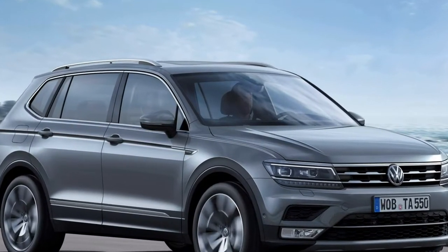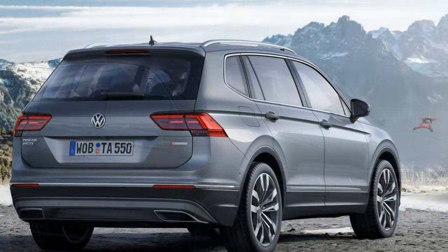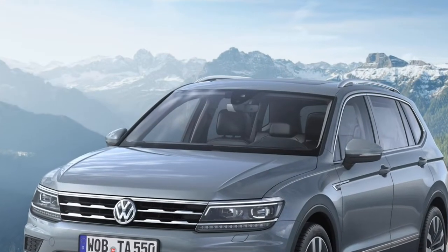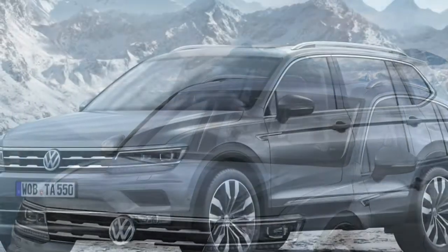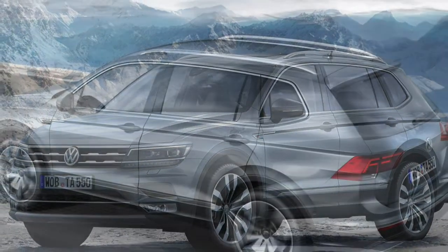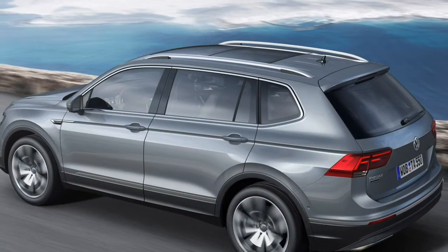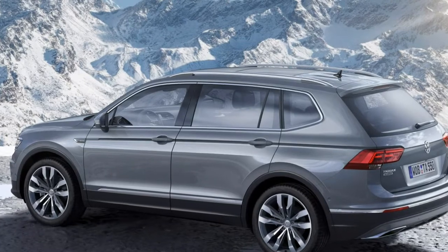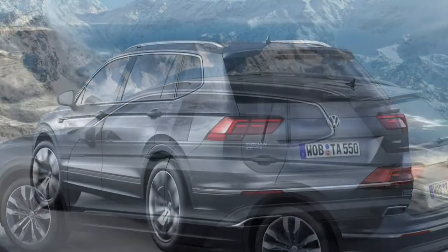We couldn't really tell the difference in refinement between this engine in the Skoda Kodiaq and the Volkswagen Tiguan Allspace, despite the substantial price difference between the two. We enjoyed the 240hp diesel, which feels far punchier to drive, as you'd expect with so much extra performance. However, it's a lot more expensive than the base 150hp engine and only available on top-spec trims.